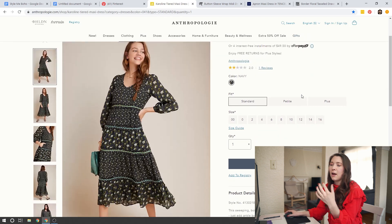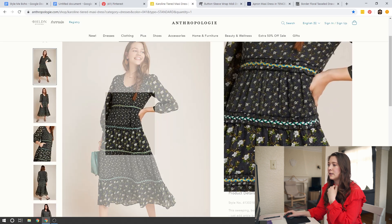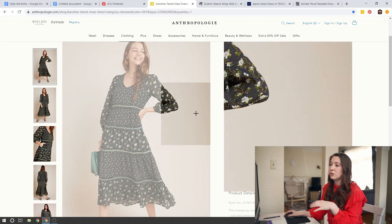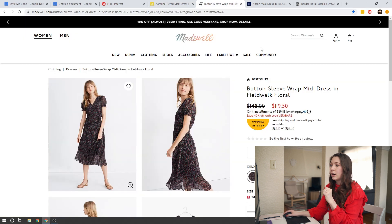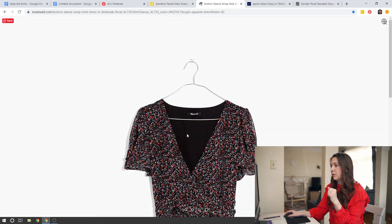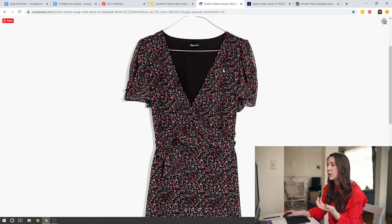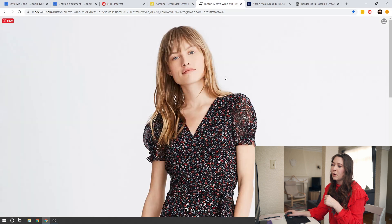Starting with floral dresses, this one from Anthropologie is really typical boho style — it has a fun loose balloon sleeve and a tiered dress, which is really popular for that boho look. Tiered dresses or any kind of ruffle in a fun floral pattern are great. For comparison, the Madewell dress is very similar with a nice floral and a little bit of a puff sleeve at the shoulder, but it's a short sleeve so it's not as dramatic as the Anthropologie one, with a little ruffle detail at the bottom.